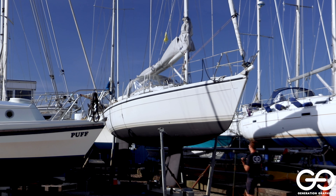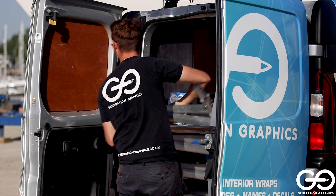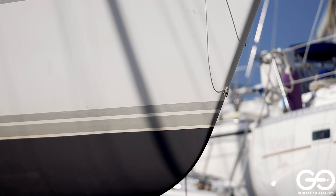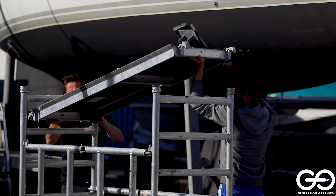Generation Graphics are marine wrapping specialists offering an alternative and unique solution to traditional paint and gel coat methods. Providing a tailored and personal at-boat service, Generation Graphics specialise in transforming and protecting your boat.